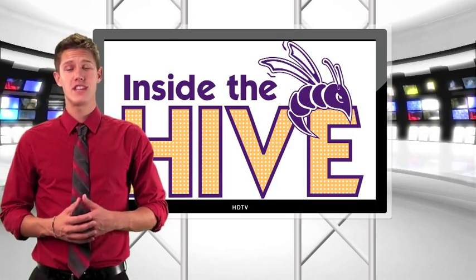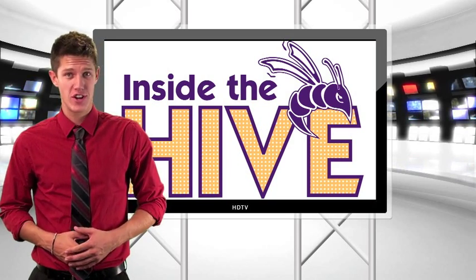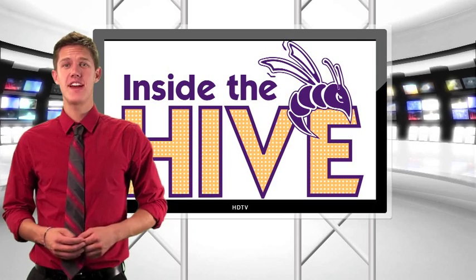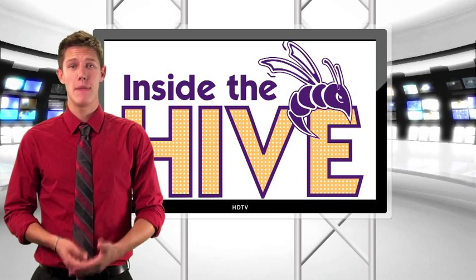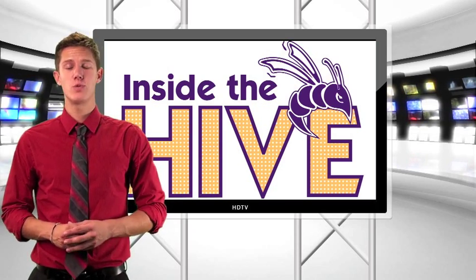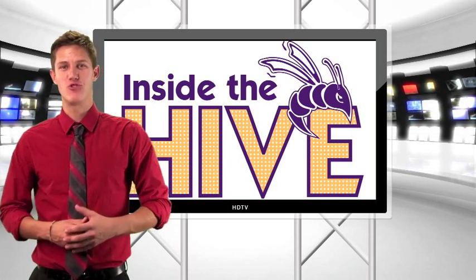Defiance's rush defense stepped up big as the Jackets put up 254 more rushing yards than their opponents. That's Defiance's fourth win in a row, including 3-0 now under new head coach Nate Jensen. This Saturday Defiance returns home where they'll take on visiting conference opponent Manchester and try to get their fifth straight win, which would put them over 500 on the year. That does it for this week's edition of Inside the Hive. Thank you for watching. I'm Trevor Ault. Go Jackets!